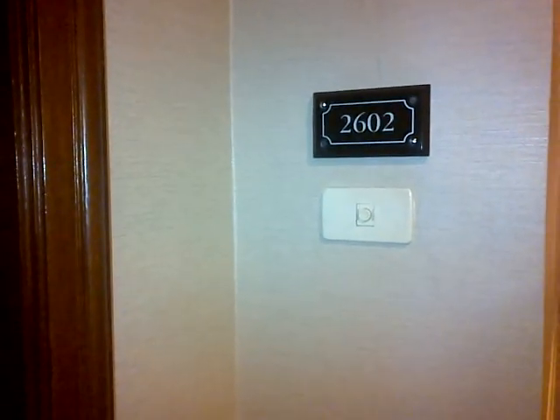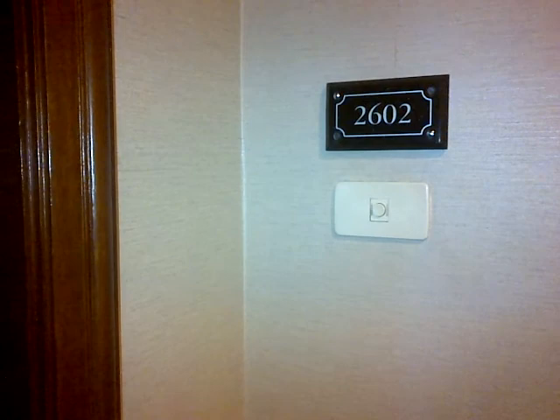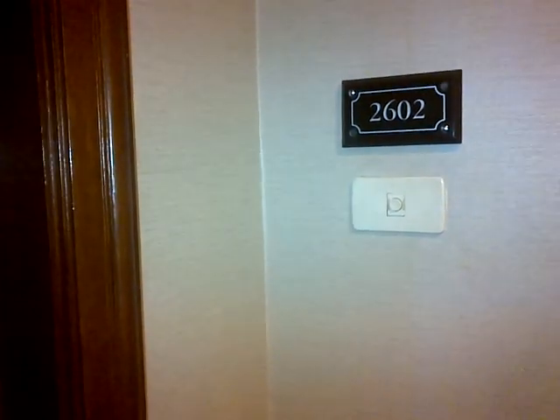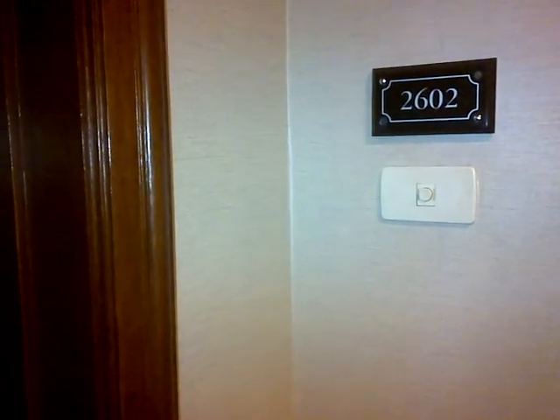Our official little condo for our office, if you want to say. We are at the Ascot in Makati, and we are on the 26th floor in a big three-bedroom penthouse. Let me give you guys a quick tour.